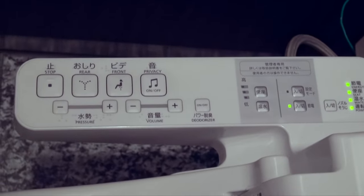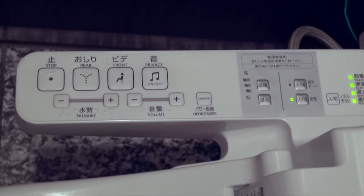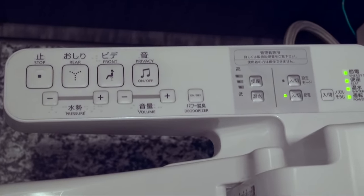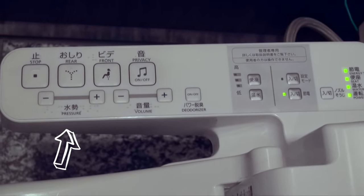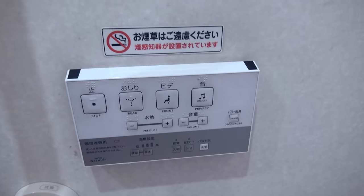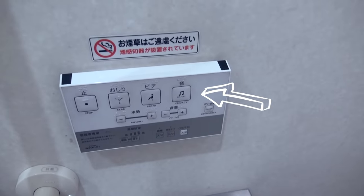Japanese toilets are famous for having a lot of buttons and different functions. After you're done with your business, you can press this button and water will be sprayed at the back area. If you want the water to be sprayed at the front area, press this button. It's possible to adjust the water pressure and sometimes the temperature of the water too. Some toilets even have a massage button and a dry button. If you are shy about the sound you may make, you can press this button and the sound of flushing water will be played.